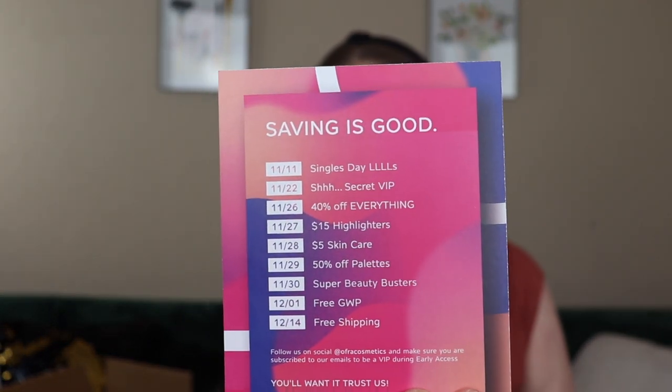They also included a card with some sales coming up. On November 11 it's Singles Day. The 22nd has a secret VIP event. The 26th is 40% off everything — probably Black Friday. The 27th is $15 highlights, which is $20 off. The 28th is $5 skincare. The 29th is 50% off palettes — I've never tried their eyeshadow formula, have you? The 30th is Super Beauty Busters. December 1st is free GWP. And December 14th is free shipping. It's about to be holiday season, so there are some deals coming up.